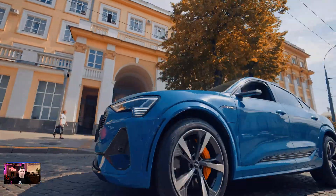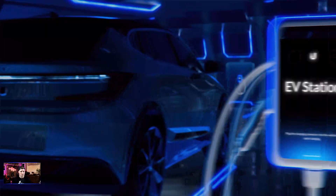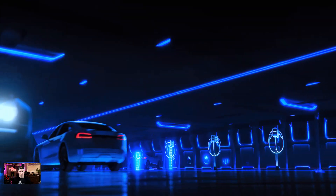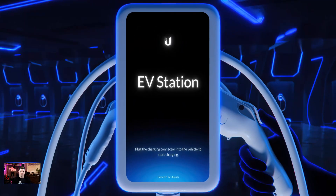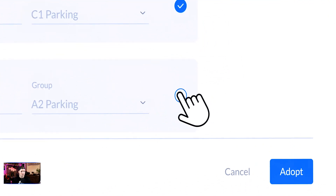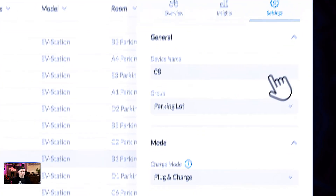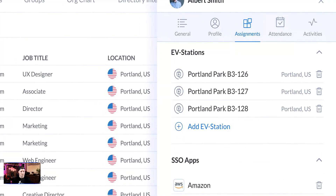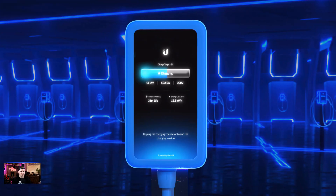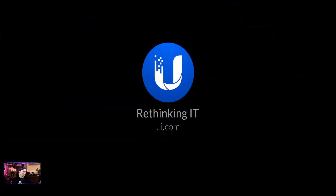Electric vehicles are here to stay, but how will organizations support them? Introducing Unify EV Charging — the world's first EV charging platform specifically designed for organizations. Unify EV stations are seamlessly integrated within the Unify OS experience, providing thorough monitoring and granular permission control for admins to determine exactly who has access and when. And with the UI mobile app, organization members can start charging their electric vehicles with a single touch of a button. Ubiquiti — Rethinking IT.